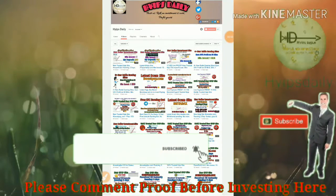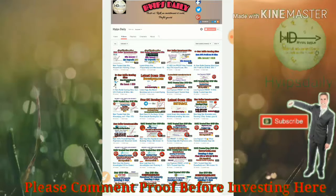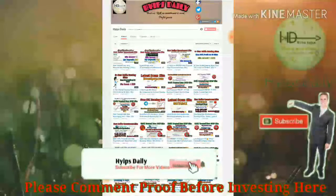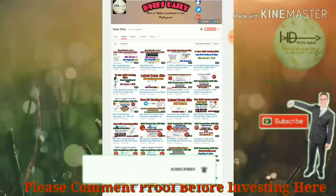Hello friends, welcome back to our YouTube channel Hypes Delhi. In this video we are going to make a review about a dollar investment site which is called golden fx.biz. Since the site was launched, I already invested one dollar in the site to test whether the site is currently paying or not.